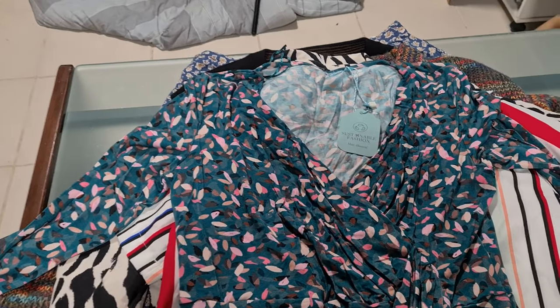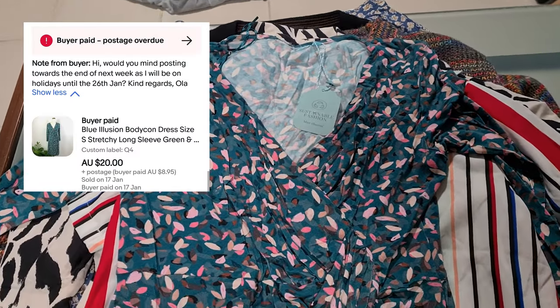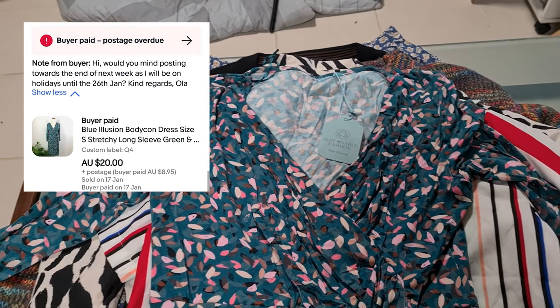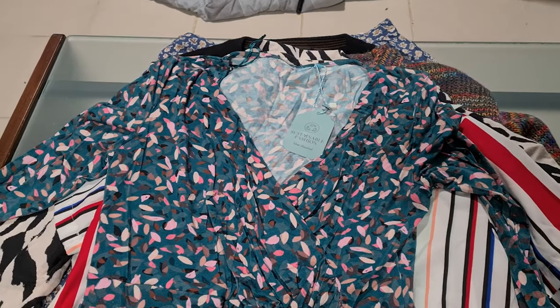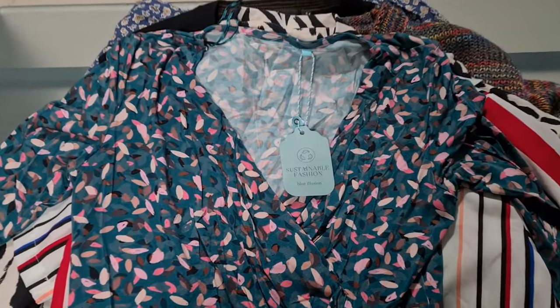Being a Wednesday night I don't usually ship, but because it's a public holiday I didn't ship Tuesday either, so we're doing three days' worth of postage — Monday, Tuesday, and Wednesday — all tonight. Starting off with a blue illusion dress: the buyer bought this about 10 days ago and asked me to hold it until after the 26th as they were on holidays. I've spoken to eBay chat and there's no defect on my account. It went for $20 plus shipping.